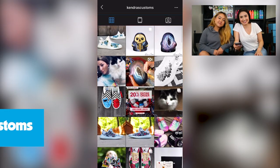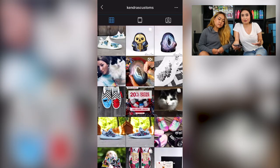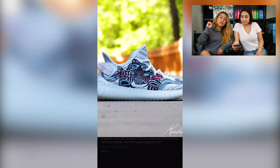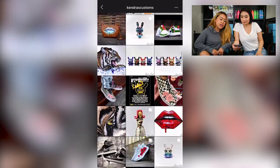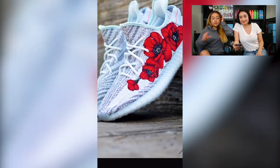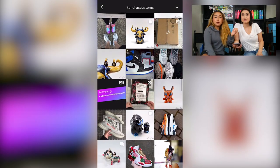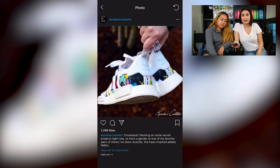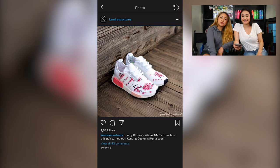Next on our list is Kendra's Customs. Scrolling through her Instagram, we get a really girly vibe — a lot of watercolors and pastels. What I like most about her work is that she's able to clash two patterns together without it being overwhelming. I really admire her zebra Yeezys along with red poppy flowers — she makes something super busy and bold, puts them together, and has it still complement each other. Really unique stuff you can't find in stores. Great job, Kendra.